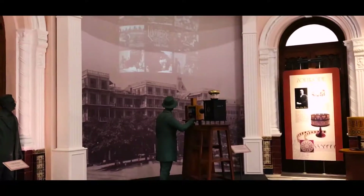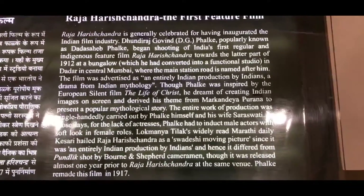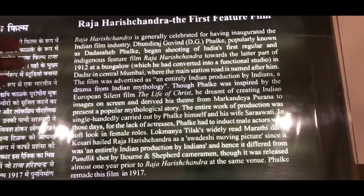Munna Bhai MBBS was actually shot here. Also, Raja Harishchandra was actually the first movie that was made in Indian cinema, directed by Dadasaheb Phalke.